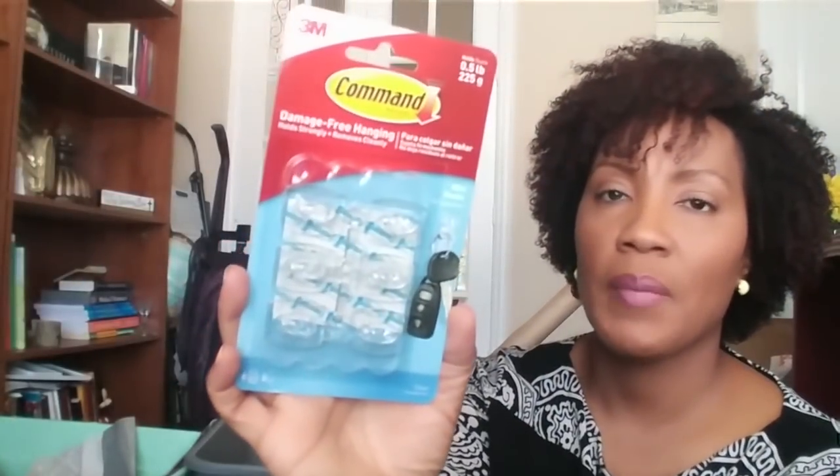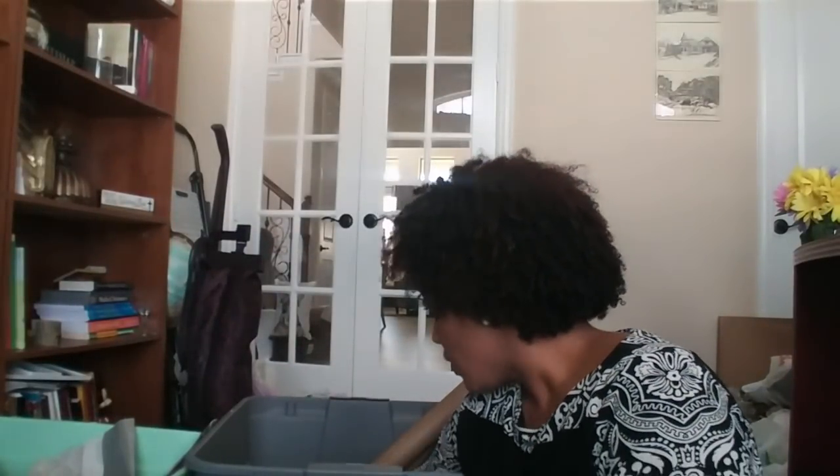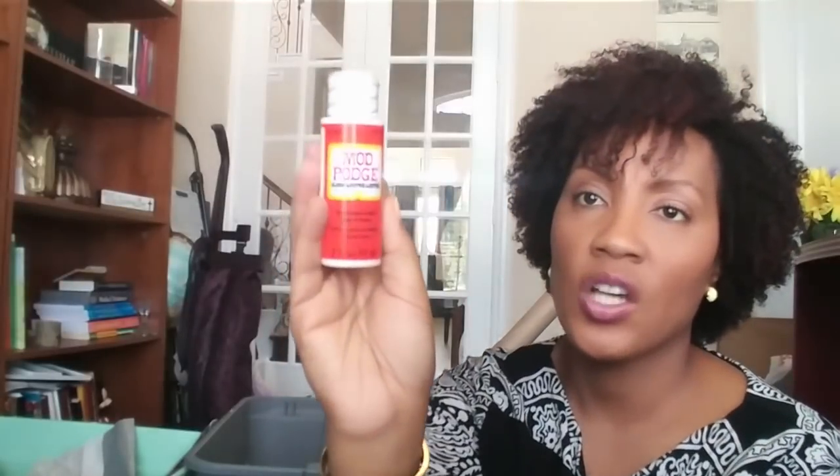The Dollar Tree also has these command hooks. You guys already know this was a great buy because command hooks cost more than a dollar at Walmart, and these hold half a pound. There are six command hooks in here — great price. I would have gotten more if they had them, but they only had this one. Of course you can get Mod Podge at the Dollar Tree, so I did get a couple of these. Now I don't know if it's a really great buy — at Dollar Tree for a two-ounce it's obviously a dollar. If you use a lot of Mod Podge it might be in your better interest to just buy a large container, but for me this size is perfect. So I bought a couple to have on hand.